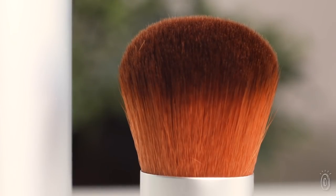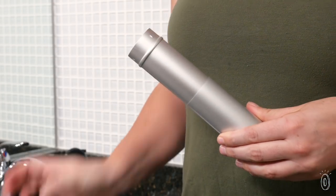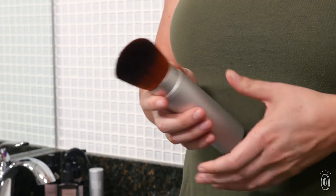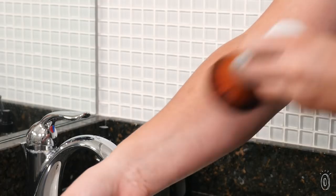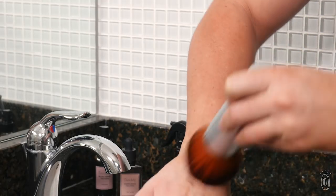Ultra-soft kabuki-style brushes with quick-drying bristles make application easy and streak-free, and they help keep your hands clean too. A decade of research went into the creation of this all-natural perfect tan that will have you looking sun-kissed any time of the year.